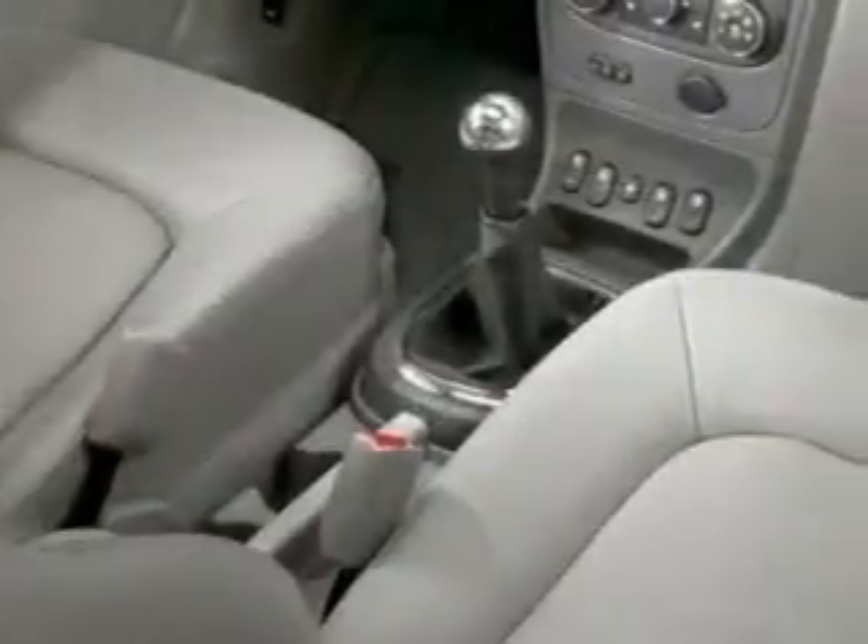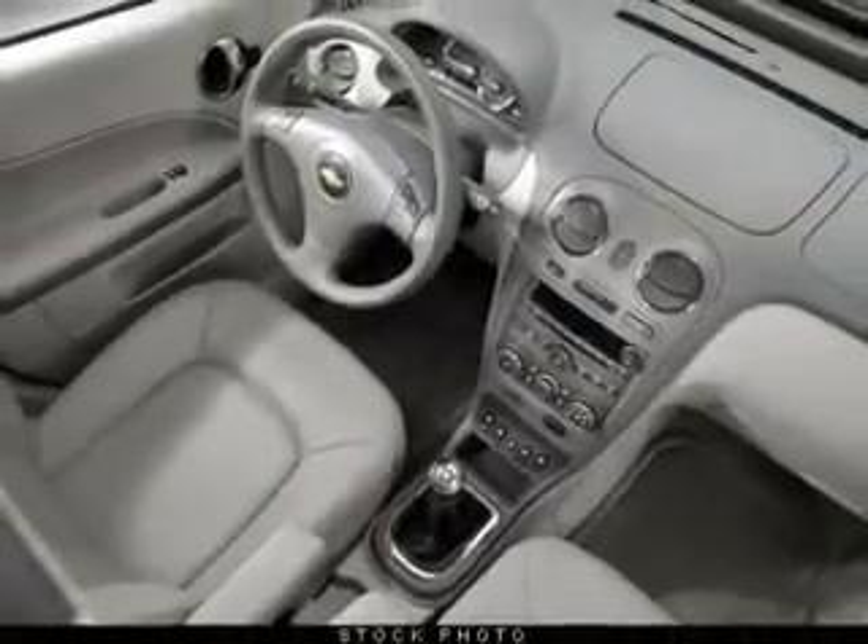Front ventilated disc brakes. Passenger airbag. Traction control. Stability control. Low tire pressure warning. Independent suspension. Call today to schedule a test drive.